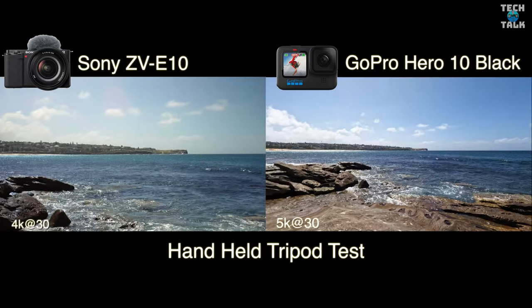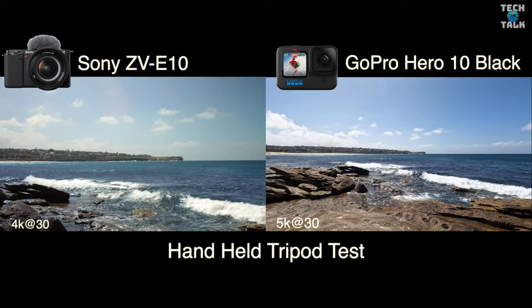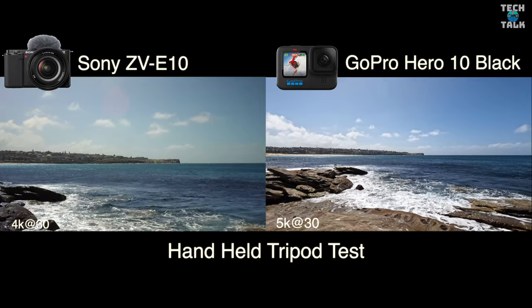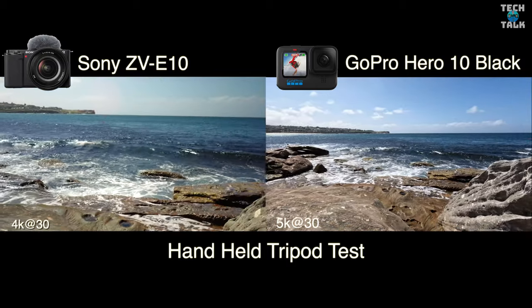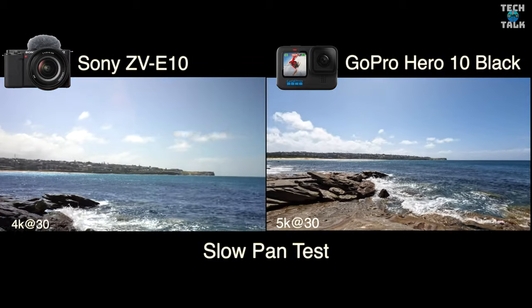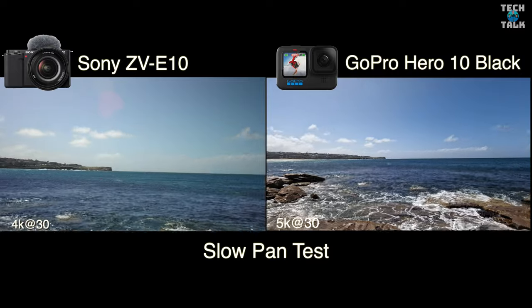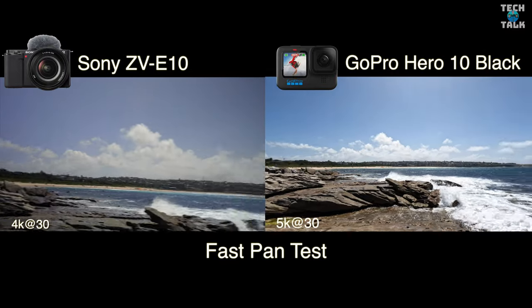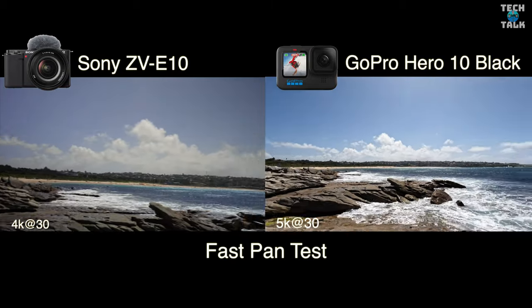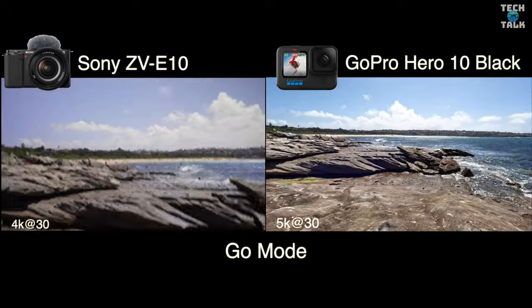Here's the first stabilization test — handheld and tripod — GoPro using HyperSmooth 4.0 and Sony using Catalyst Browse. On the slow pan test you can see that awesome autofocus from the Sony there, from the rock to the background. You can also see that HyperSmooth and Horizon Lock is outperforming Catalyst Browse here. Then we go to a fast pan test just to see how we go with fast movement, and also Go Mode — moving the camera around very quickly to see how everything's handled.